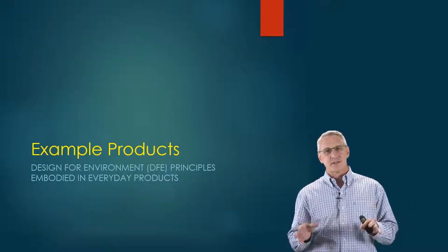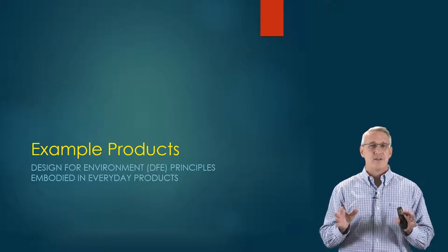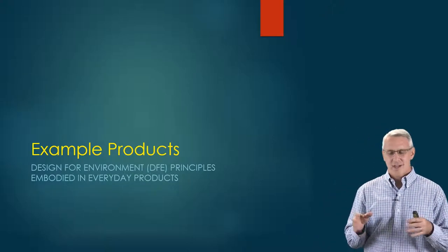Let's look at some example products where the Design for Environment or DFE principles have been applied and embodied.